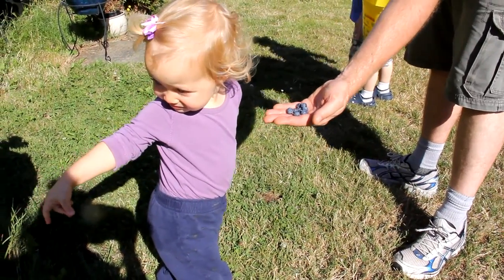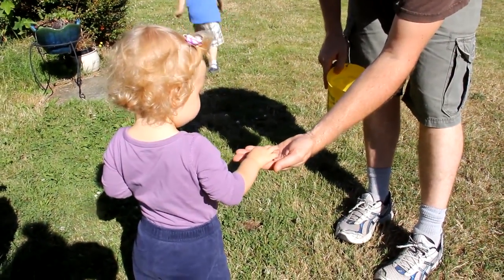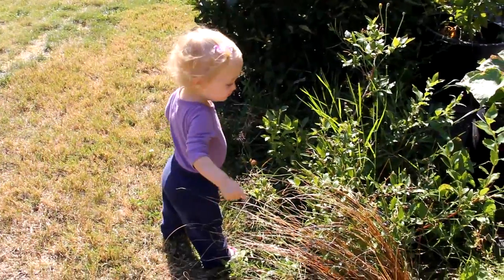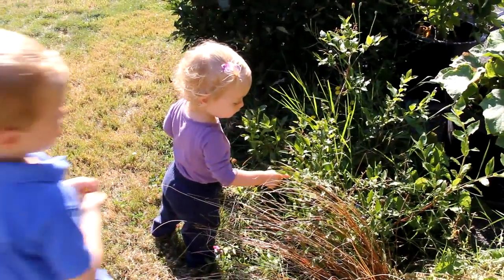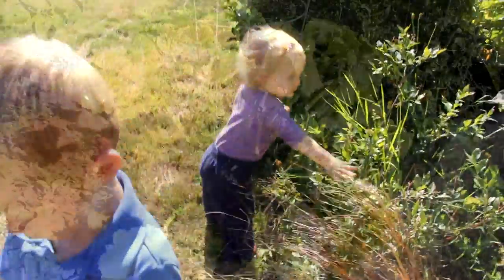Blueberries for our little blueberry eater. This is our little everything eater — we give her anything from the garden and she'll eat it. Are you my little blueberry picker? You want to pick some blueberries too? We'll soon cut that tomato. Why don't you go give it to daddy?